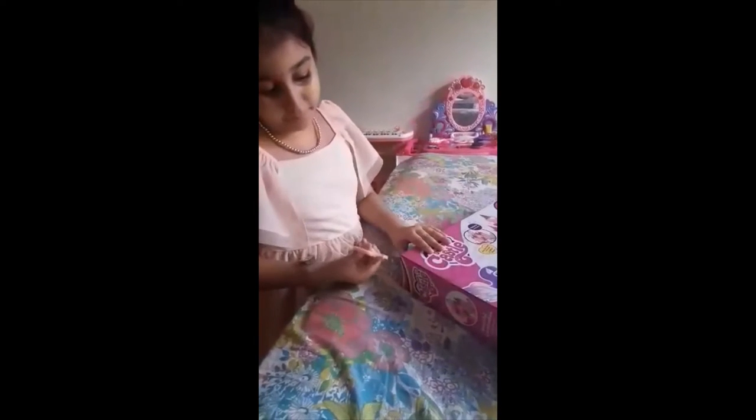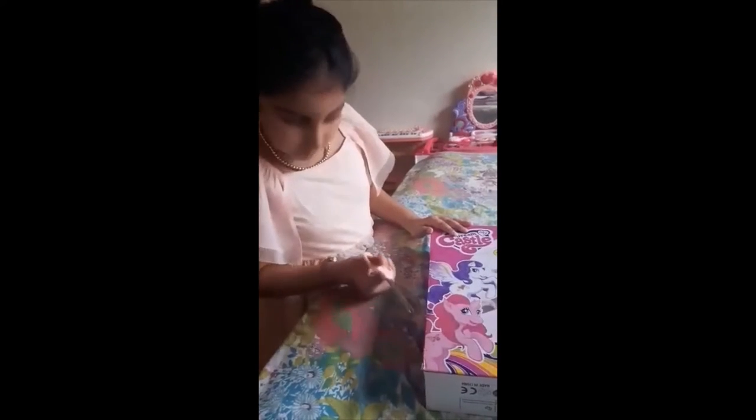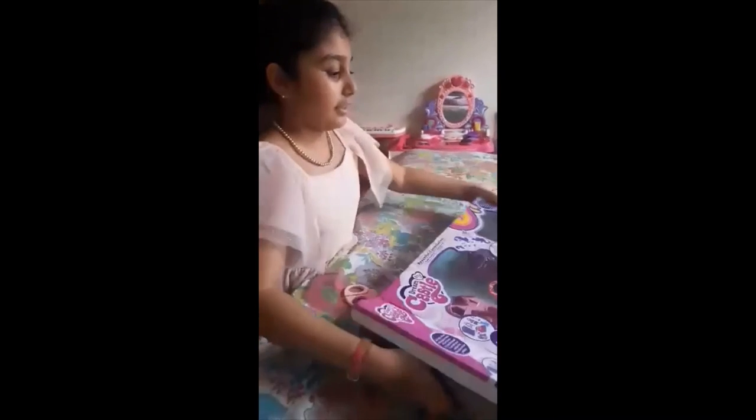So now let's start opening. I'm done cutting it and now I am opening it. Over here you can see that it is such a nice doll, and we need to cut these.